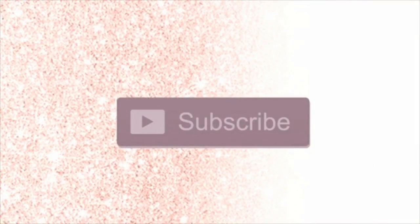Hey everyone, welcome to my channel. Make sure you go ahead and click that subscribe button and that notification bell so you never miss a new video or a live stream, and give me a big thumbs up at the end of the video.